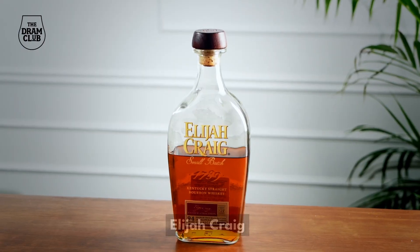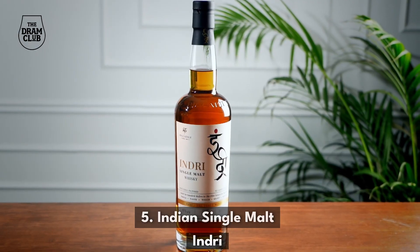The fourth style of whiskey you should have as part of your lineup are bourbons. You can keep something like an Elijah Craig or a Buffalo Trace. And fifth, because you're hosting the whiskey tasting in India, I would definitely recommend an Indian single malt like Indri.